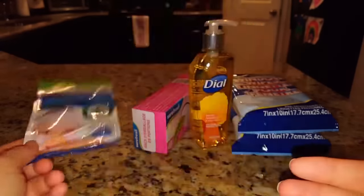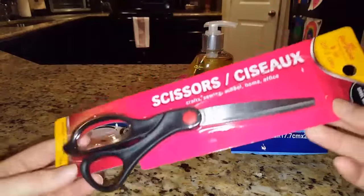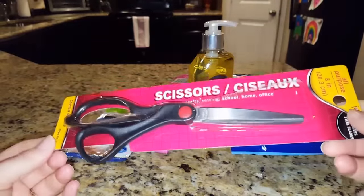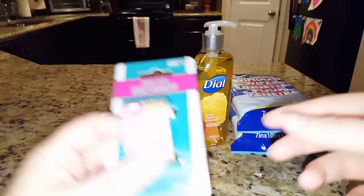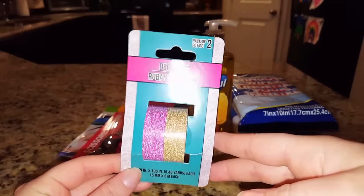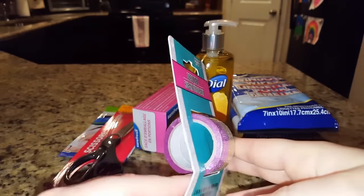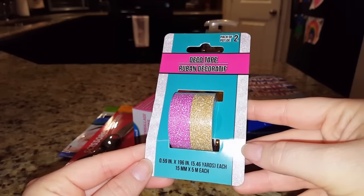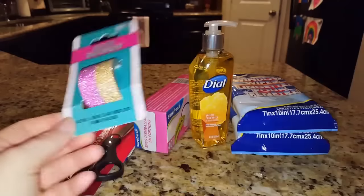I picked up some scissors for my crafting supplies — I'm always having to run to the kitchen to grab my kitchen shears and I'm tired of doing that, so I picked those up for a buck. I was also finally able to find some washi tape. This was the only washi tape they had, and they had two packages but I only picked up one. Each roll is five meters — really cute to go in my planner.